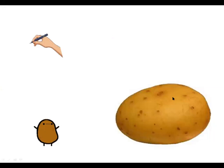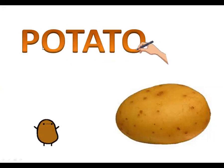Can you tell me which vegetable is this? Yes, it is potato. Say the spelling with me: P-O-T-A-T-O, potato. P-O-T-A-T-O, potato. This is a potato.